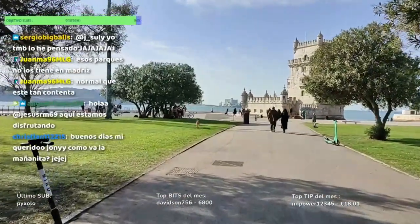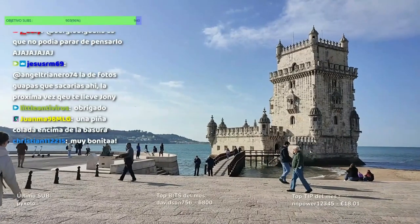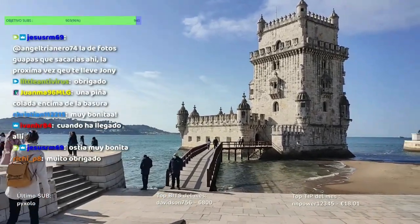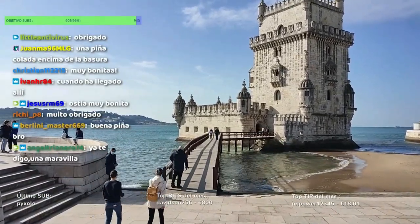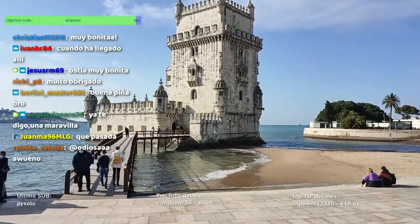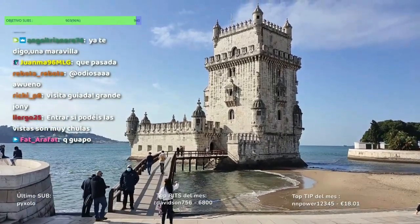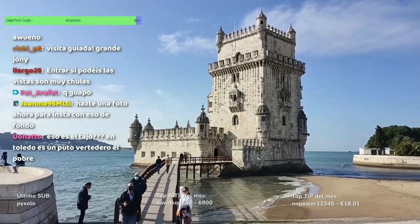Dunas nos enseña la Torre de Belén y nos hace la explicación. Os voy a contar algo de esta torre: declarada Patrimonio de la Humanidad por la UNESCO. Esto es el río Tajo, ¿vale?, para los que no lo sepáis. Es uno de los monumentos más destacados de Portugal, una antigua construcción militar que tuvo gran importancia en la era de los descubrimientos de Europa.